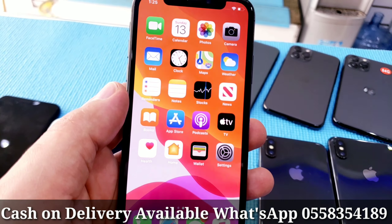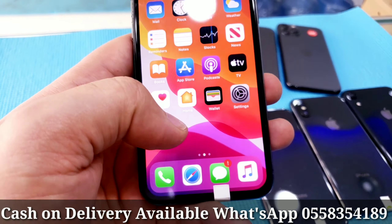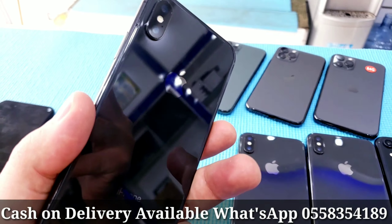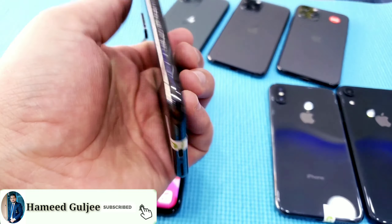This one also works anywhere in the world and you can put any SIM card — it's an unlocked phone. If you want, you can contact me and I will mention the price in the description. All same condition, clean as new.